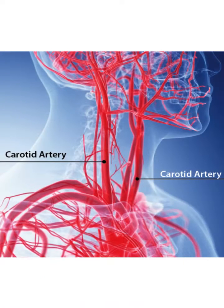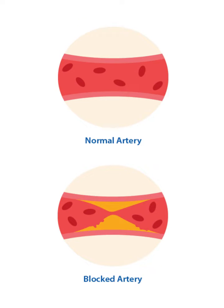The carotid artery is an artery in the neck that branches halfway up the neck, and one of the branches goes right to the brain. If there are blockages in this artery it can lead to stroke, and the tighter the blockage the higher the risk of stroke. When the blockage gets severe enough we treat the artery either surgically or with stenting.